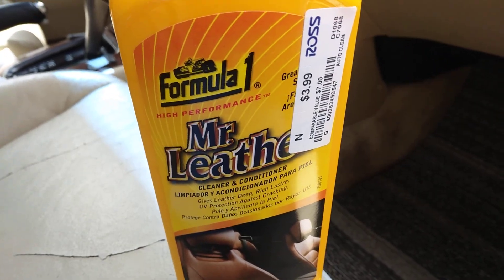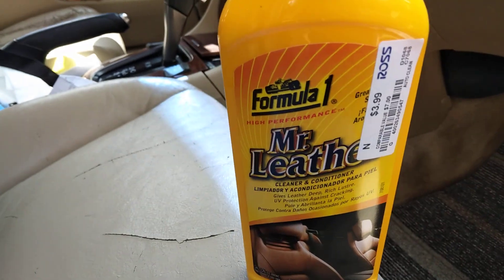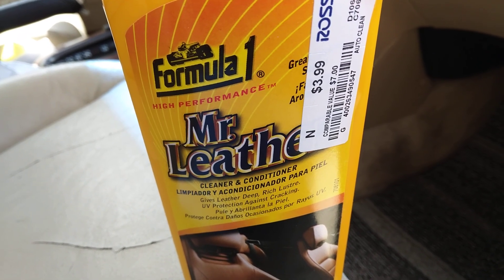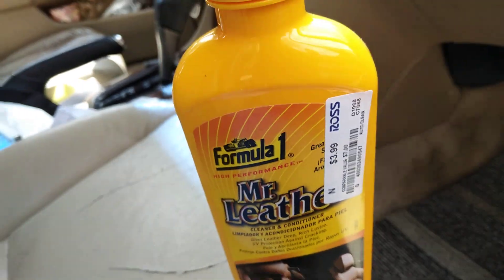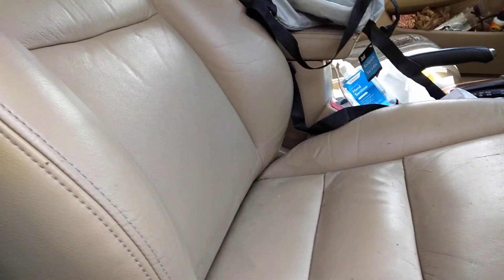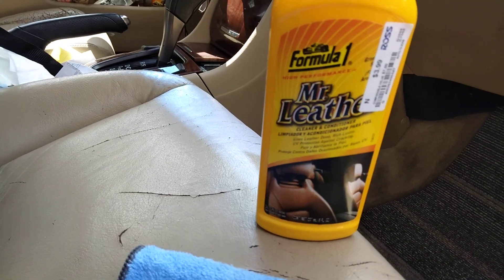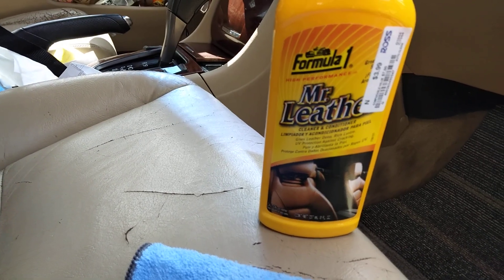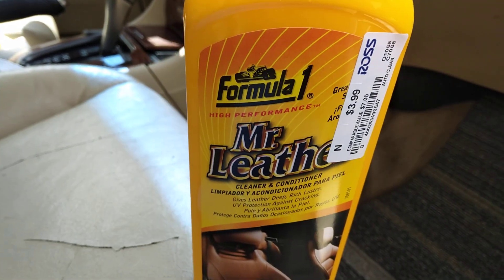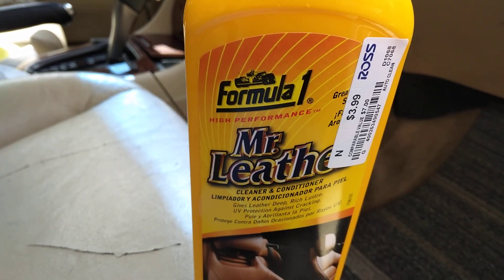Welcome back to the channel. In this video, here's another product I picked up from Ross — Formula 1 Mr. Leather cleaner and conditioner. We're gonna try it out on my leather seat. Since it conditions as well, we'll see how much it cleans and what dirt it pulls out. It gives the leather a deep rich luster, UV protection against cracking and peeling, and all that. This was only $3.99 at Ross — y'all need to hit your Ross store sometime, they have some good detailing products in there.